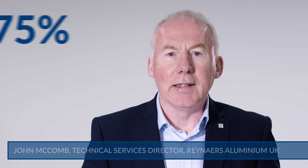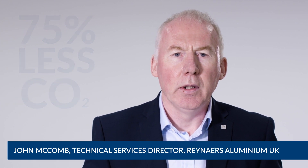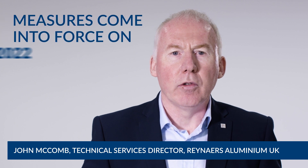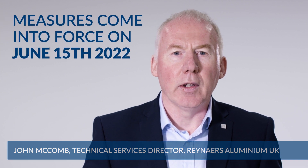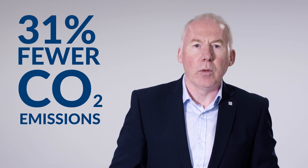The future home standard will demand new buildings produce at least 75% less CO2 compared to current levels. To ease the way, the government has introduced new Part L regulations as an interim measure, in which new buildings will need to generate 31% fewer CO2 emissions than the current regulations allow.